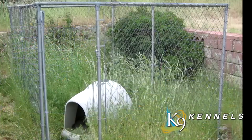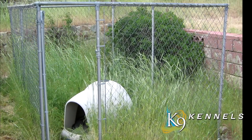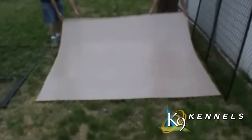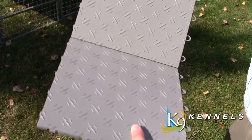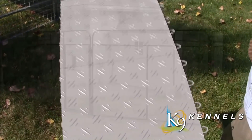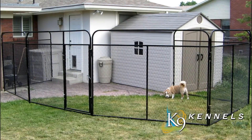Tile flooring keeps your dog from digging and prevents weeds from growing. It's very easy to clean — simply spray it off with the hose to keep your kennel clean and sanitary. It's less expensive than concrete and it's portable, so you can take it with you if you move. The tiles come in one-foot by one-foot sections that snap together easily, making a nearly seamless floor without tools or glue.